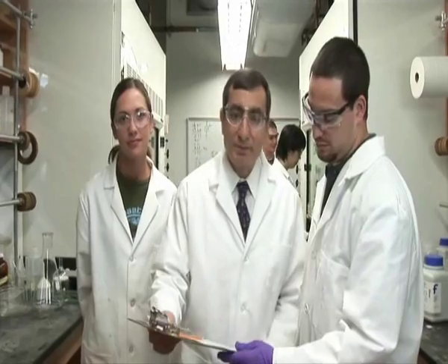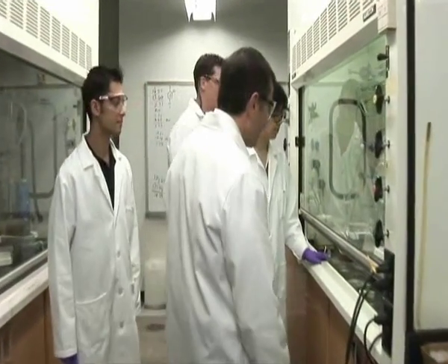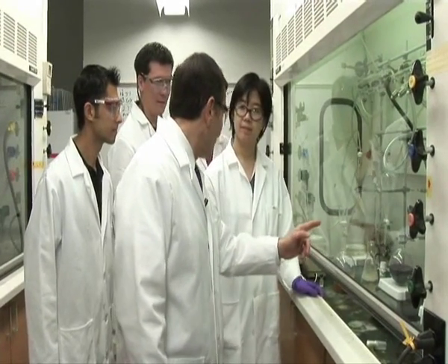Hi, I'm Jim Tour and these are some of my graduate students at Rice University. We're synthesizing new nanomaterials and nanostructures, and you'll be learning more about the nanoscale and this exciting frontier through the NanoKids Lesson Adventure program. Now that's the color of the solution that we've been looking for. Good job.